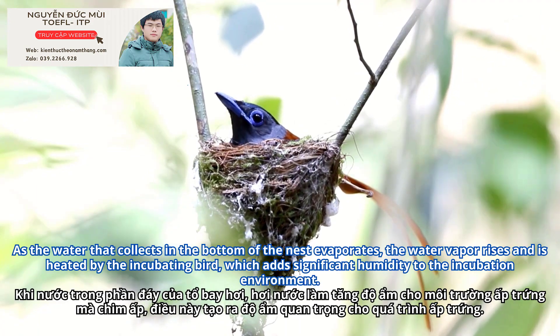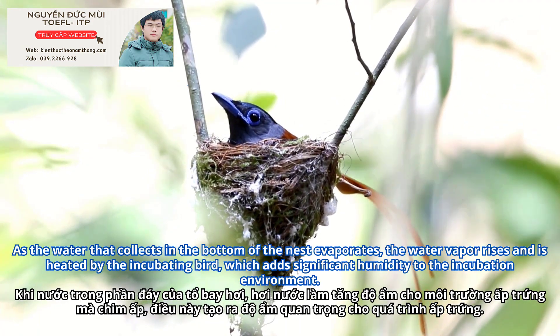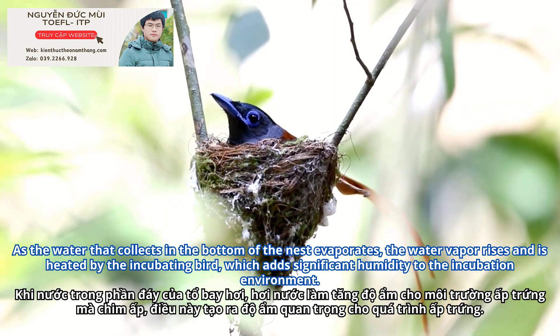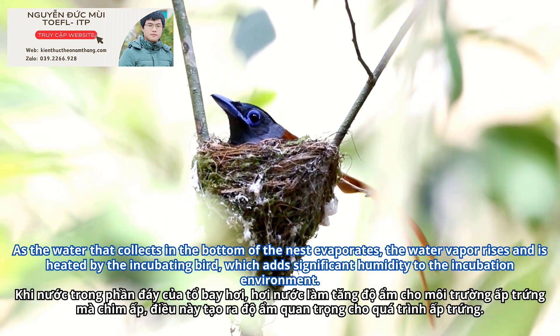As the water that collects in the bottom of the nest evaporates, the water vapor rises and is heated by the incubating bird, which adds significant humidity to the incubation environment.